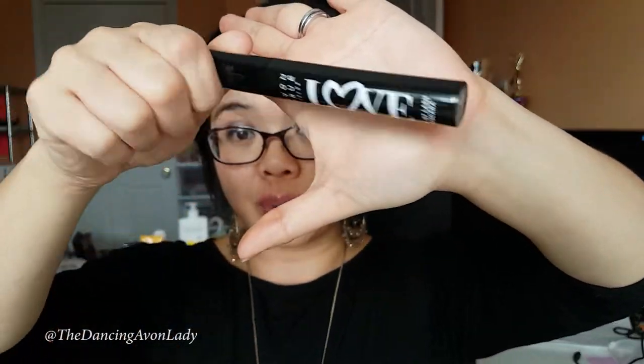I absolutely love this mascara. You can only qualify for one, so each person that orders can only qualify for one of the mascaras. So make sure if you're going to order Avon anyways, you might as well get something free out of it.